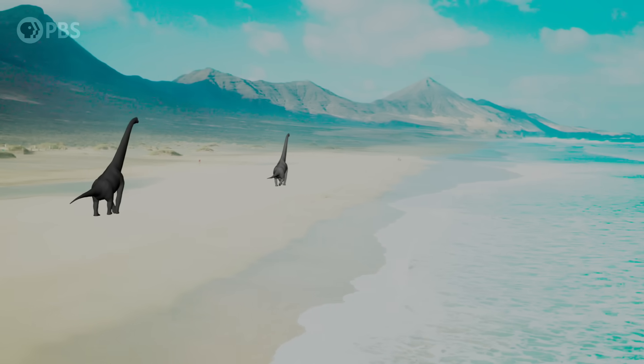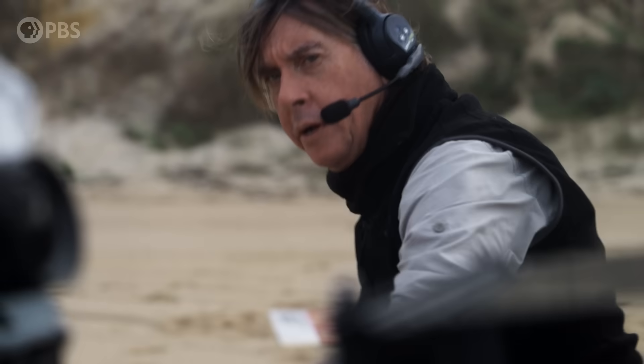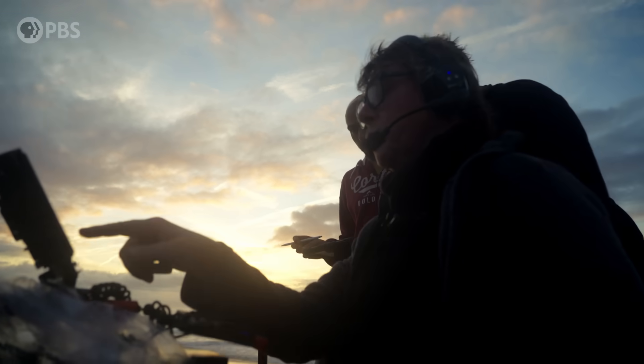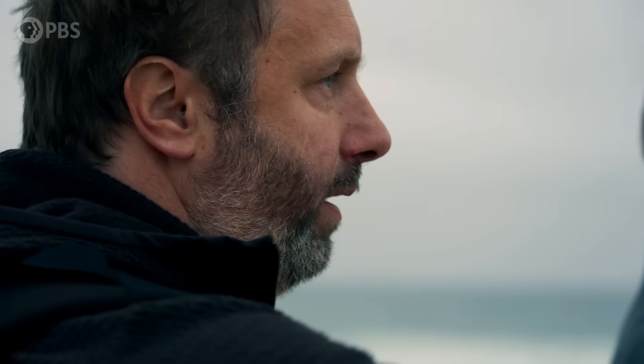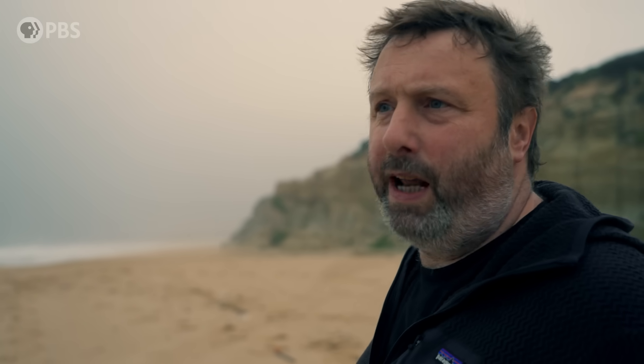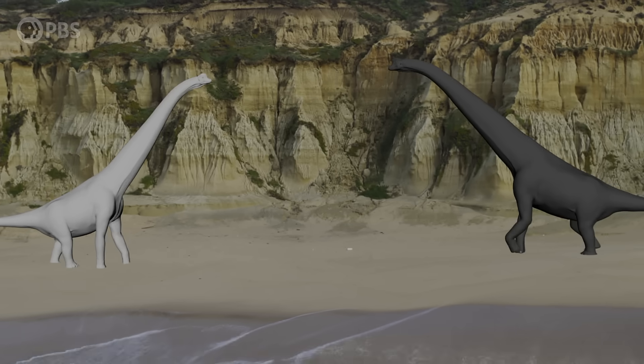We're here today to film a sequence where two male Lusititans are fighting over a female. Every scene has been meticulously researched and planned. But on the ground, you still need a healthy dose of imagination. One of the challenges is making sure that, with an animal that size, you've got enough space for it and that it's all in the frame.